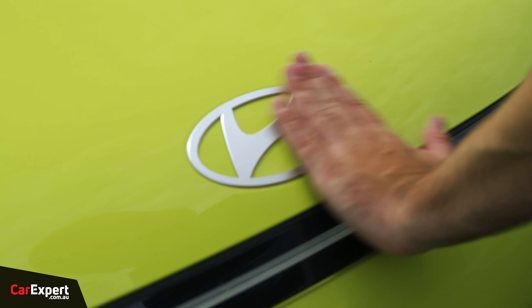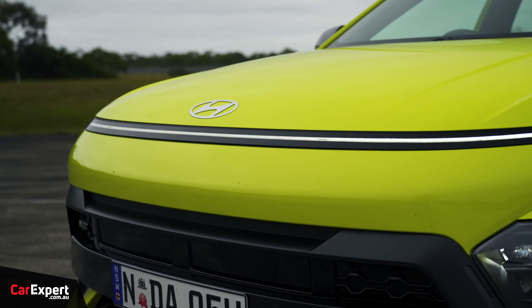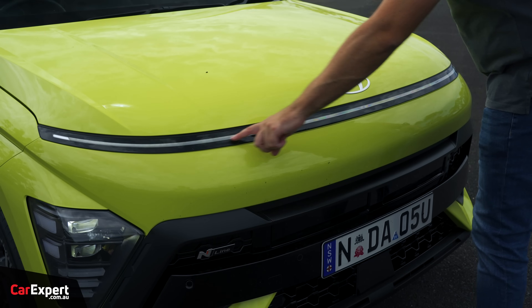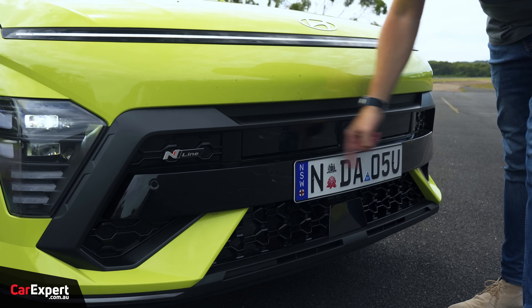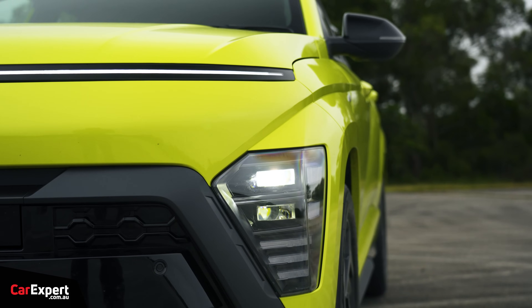Down the front, you've got that new Hyundai logo - similar to the Kia one where they've shaved off a piece of aluminium and stuck it on the bonnet. It looks cool. There's a big LED light that stretches all the way along the front of the car, piano black through the middle section, an N-Line badge, and full LED headlights.